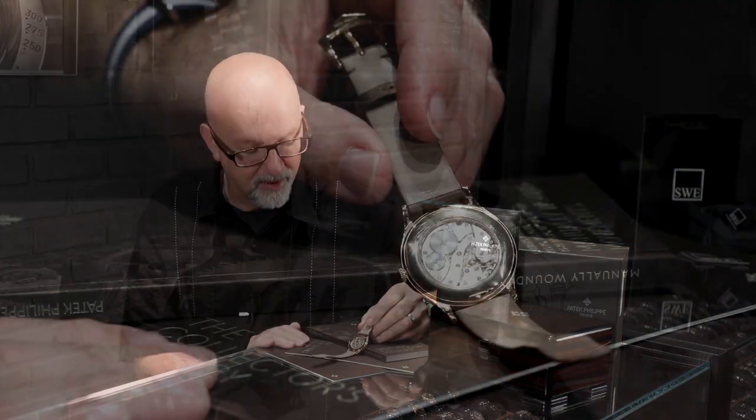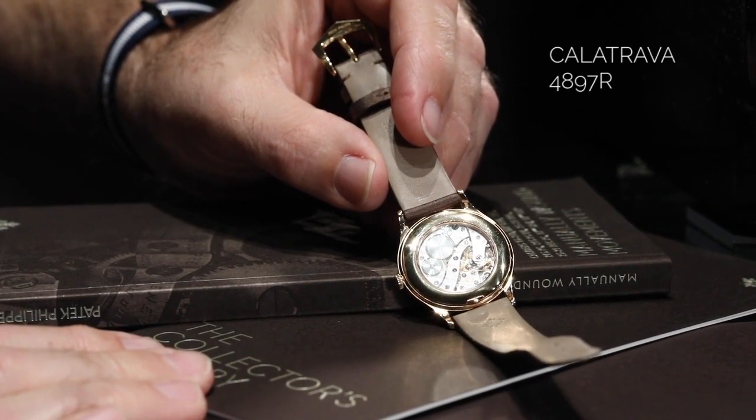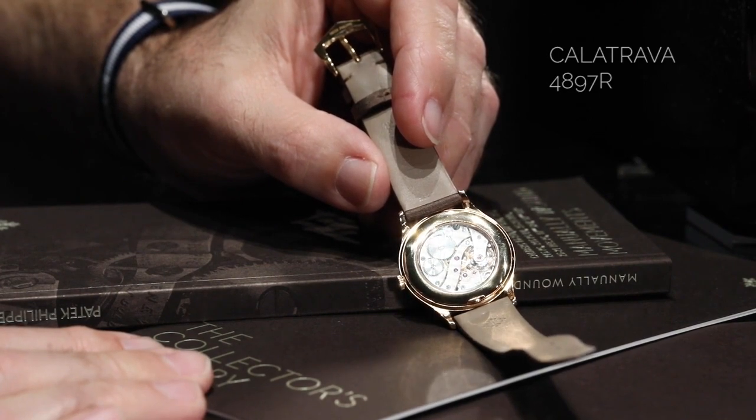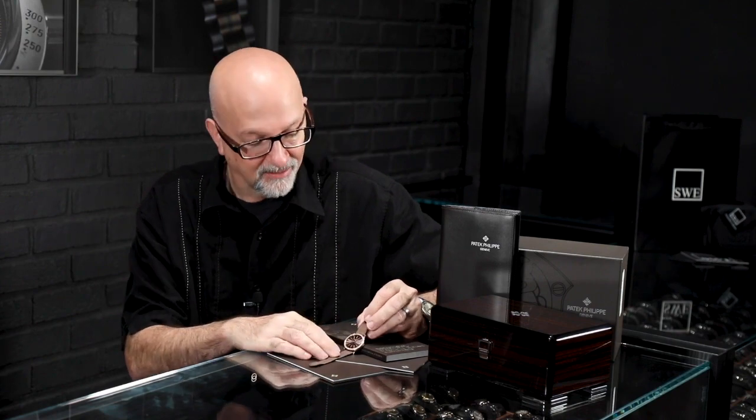One of the things that makes the watch wearable every day is its thinness, which comes from the movement. The exhibition caseback adds probably an extra millimeter of thickness, but it shows off that beautiful movement. We can see all of the sunburst polished wheels, the chamfered edges, the polished screws, the Waves of Geneva, the Patek Philippe seal — all the things that make this watch a stunning piece of watchmaking.